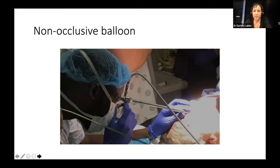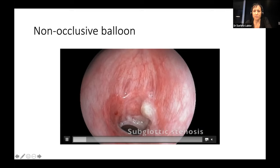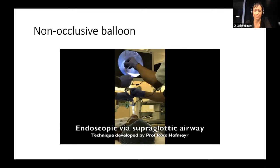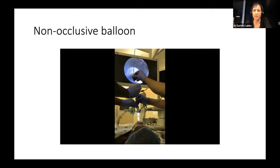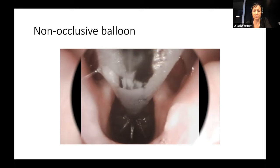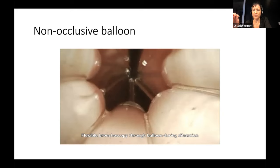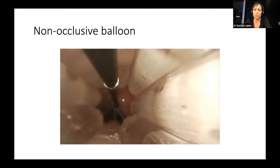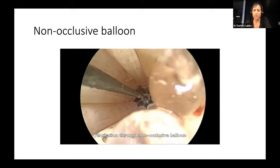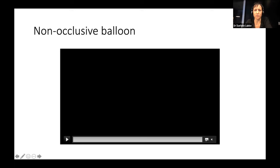Looking at our technique: with rigid bronchoscopy we can evaluate the subglottic stenosis. Using a supraglottic airway — even for the most severe stenosis with a one or two millimetre airway — we place a guide wire through the stenosis, then feed the tracheal balloon over it. With the flexible bronchoscope we can actually go into the inter-balloon space and confirm we have passed the tracheal stenosis. The centre lumen can be used for the guide wire, a diode laser, or jet ventilation.